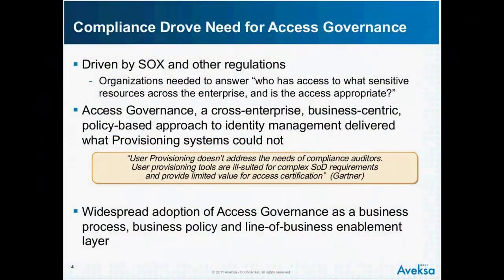What's happened over the last five or six years is that the need for compliance has caused a lot of companies to look at who truly has access to what sensitive resources in the enterprise, and whether that access is appropriate. So while these provisioning systems were failing, the needs of the enterprise grew from a business perspective, and that's led to the emergence of a new layer of software — a cross-enterprise, business-centric, business policy-based approach to identity management. These access governance systems are delivering what provisioning systems could not.